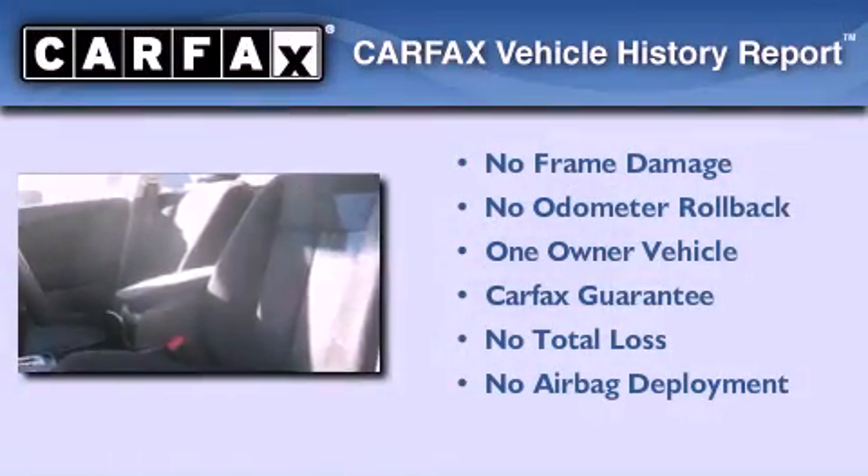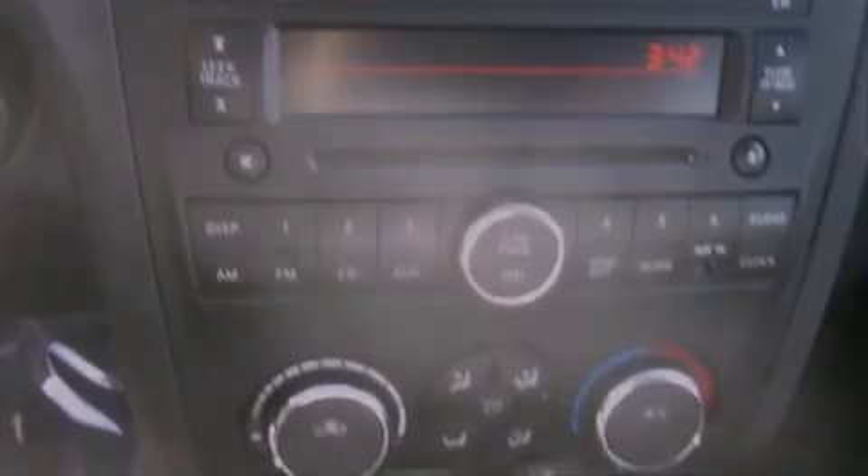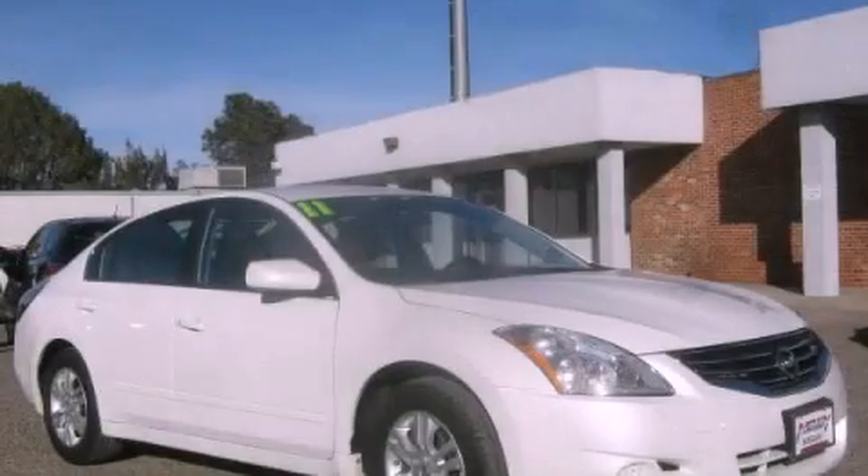This vehicle has fewer than 12,000 miles on the odometer. This Nissan has had only one owner and it qualifies for the Carfax buyback guarantee. We invite you to contact us today to learn more about this vehicle.